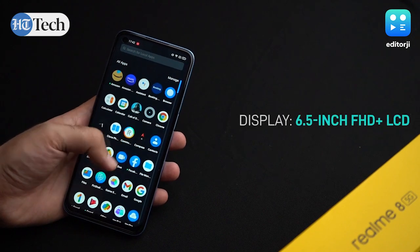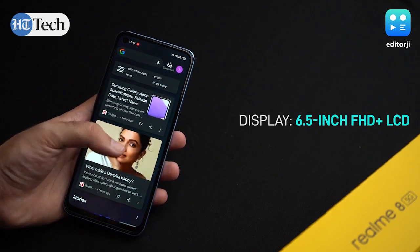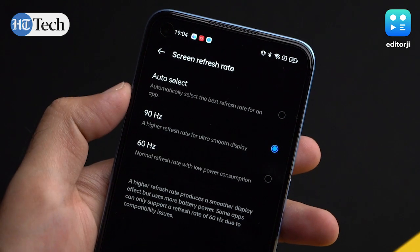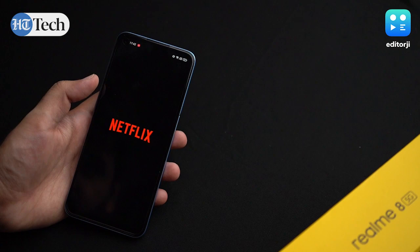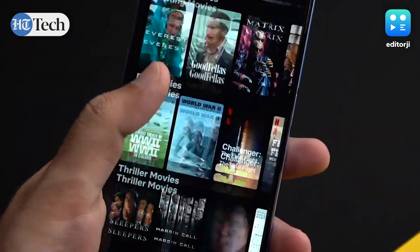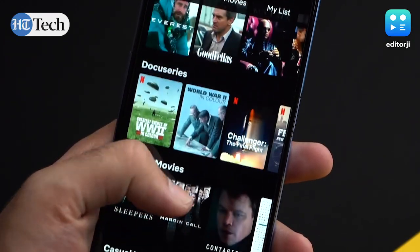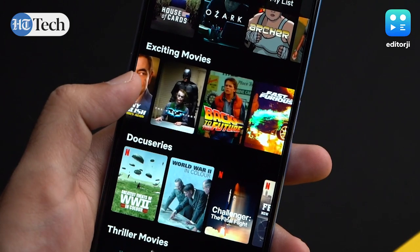The Realme 8 5G sports a 6.5-inch LCD panel with an FHD Plus resolution and 90Hz high refresh rate. While both the Realme 8 and 8 Pro get AMOLED displays, they run at a standard 60Hz, so the 5G model has switched to LCD in order to provide a smoother experience while also keeping the cost of the phone in mind. I think this is a smart move from the firm.